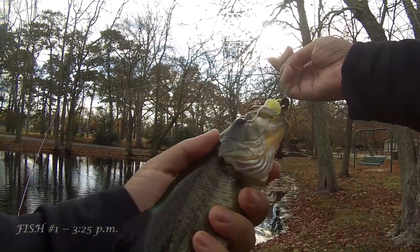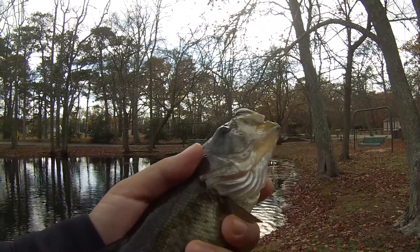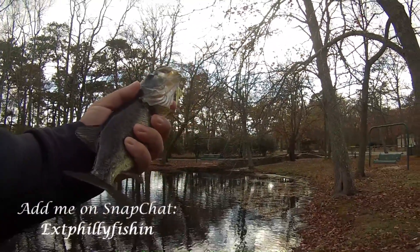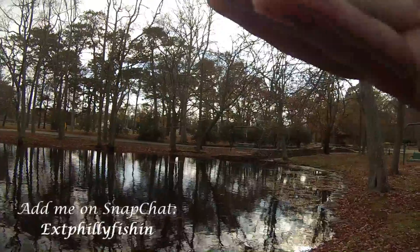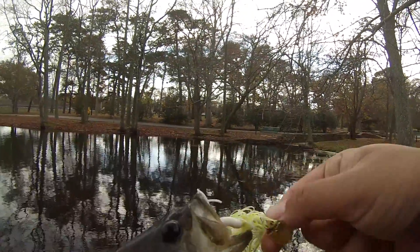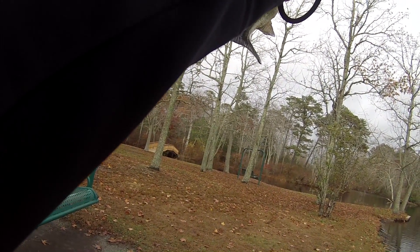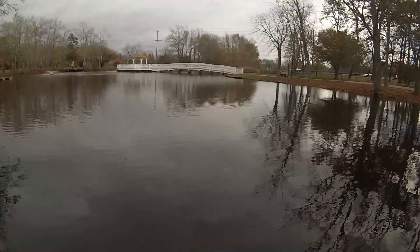On the Z-Man chatterbait — yeah, awesome! Let me do a little Snapchat video here at the Cape May Zoo among the animals. Look what I got — Z-Man chatterbait! All right, let's take a quick photo and quick release. At least we got one largemouth bass today, even though small. Small, but hey, a bass is the best, right?